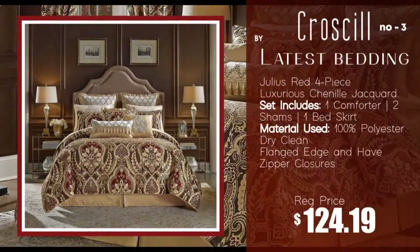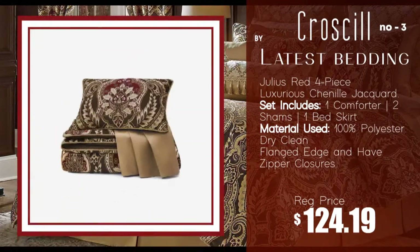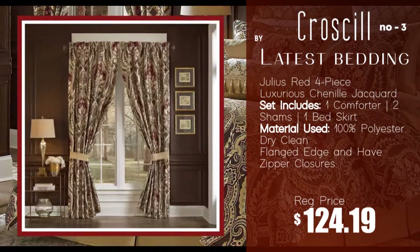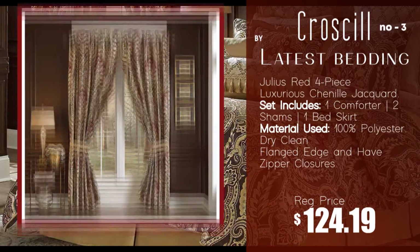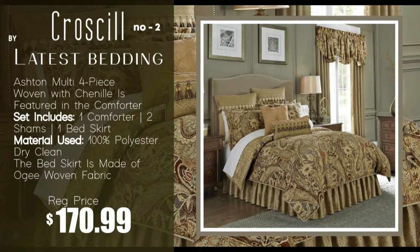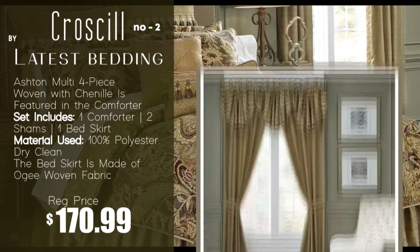Number 3: Julia's Red four-piece comforter set by Croscill. Number 2: Ashton Multi four-piece comforter set by Croscill.